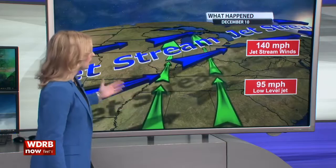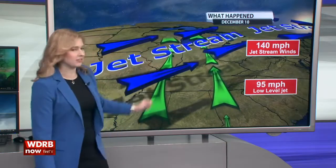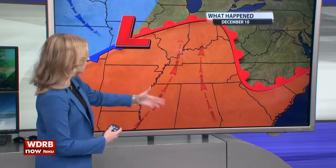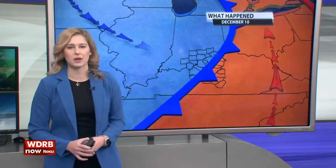What happened here? We had jet stream winds in the upper levels at 140 miles per hour and strengthening in the low levels moving at 95 miles per hour. Plus here at the surface, warm and humid air in the warm sector of this system. As the cold front pushed all of that warm air through, it created just enough spin to produce some of those really violent tornadoes.